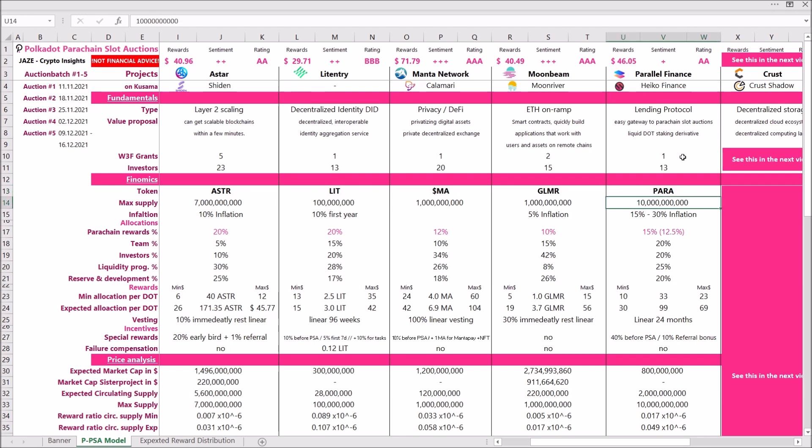There will be 10 billion tokens maximum supply. It's important to note that the PARA token has high inflation because all 10 billion tokens will be in circulating supply within the first three years. For the first year you can expect about 15% inflation, and by around 2023 all tokens will be in supply. There will be heavy inflation in the first few years of PARA token trading — keep that in mind if you want to invest.